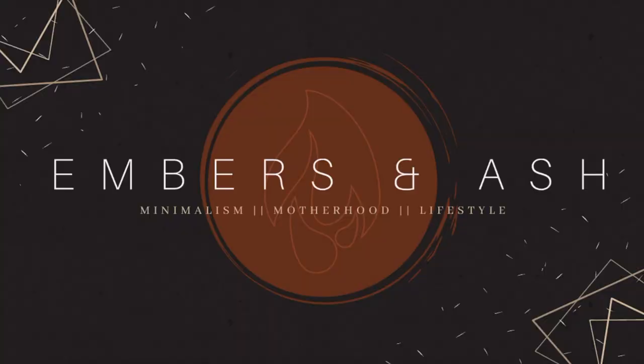Hey guys, welcome back to Embers and Ash. My name is Ashley, if you didn't know, and today I wanted to go through my diaper bag with you guys and talk about all my winter baby essentials that I take with me whenever I go out, which is not very often, but I do go out still. I have not looked through this bag. I have not prepared it for this video. I am just going to be pulling items out and talking about them and why I have them in here.